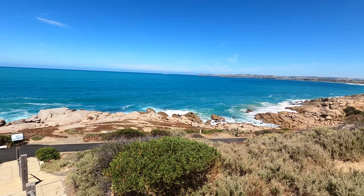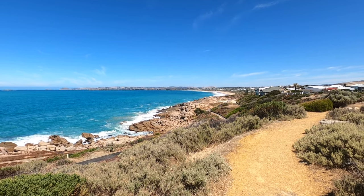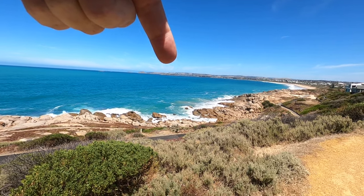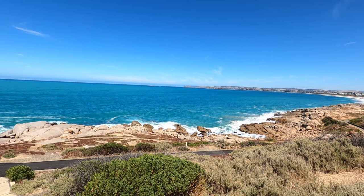Quite a rugged granite boulder coast along here, goes all the way down to there. That's like Victor Harbour — Granite Island just in there. And further out, I don't know if you can see it, but the bluff as well. It's a fair way away.